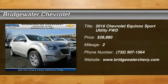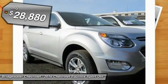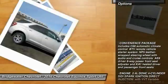2016 Equinox. Fuel efficiency, safety, and value equals the Chevy Equinox, and is priced below $30,000. This vehicle has less than 100 miles. Here are some of this vehicle's great options.